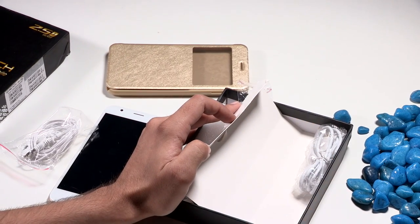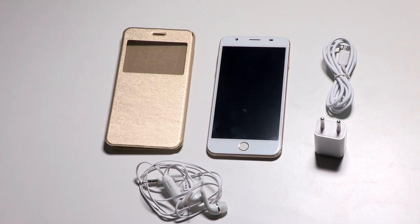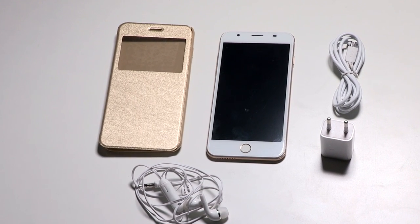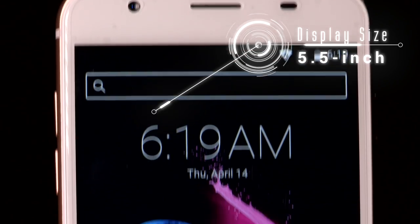Coming to the other accessories, you get a pair of earphones as well in the box, the wall socket, and the micro USB cable which can be used for charging and also doubles up as a data transfer cable.